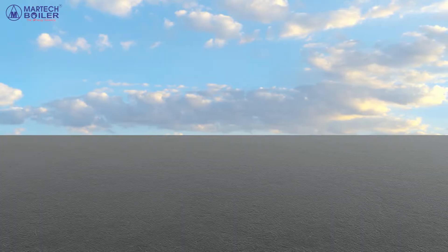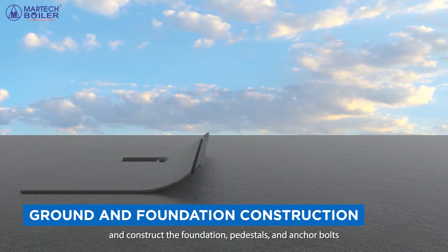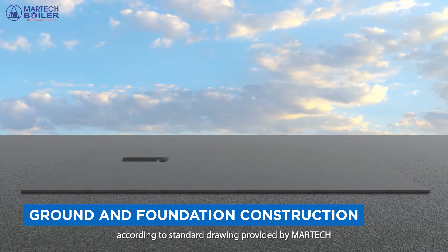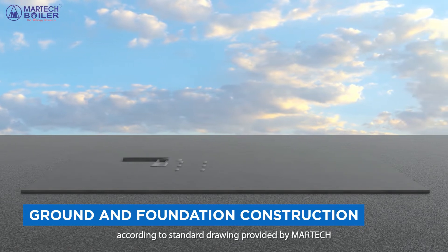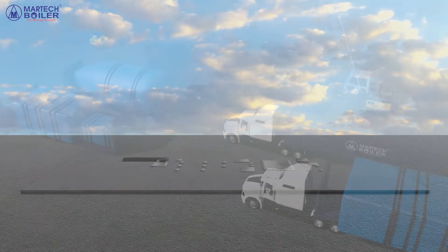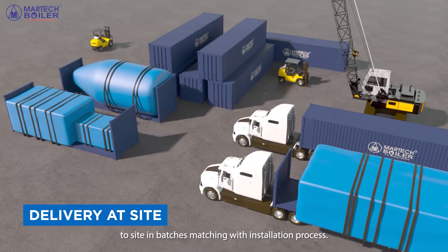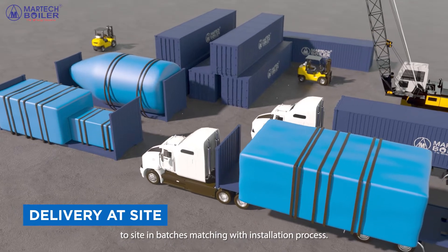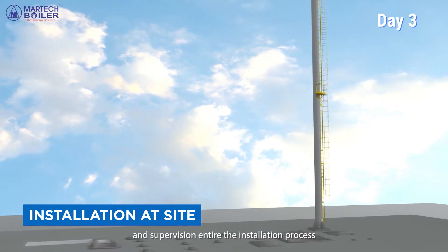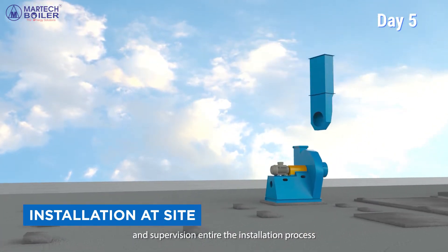Installation. Customers shall prepare the ground and construct the foundation, pedestals, and anchor bolts according to the standard drawing provided by Martech, so the installation can start upon the boilers arriving at site. The packages should be delivered to site in batches matching the installation process. Martech's technical team shall provide instruction and supervision throughout the entire installation process.